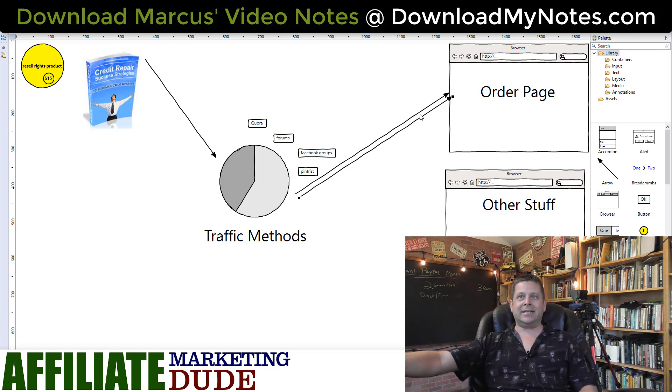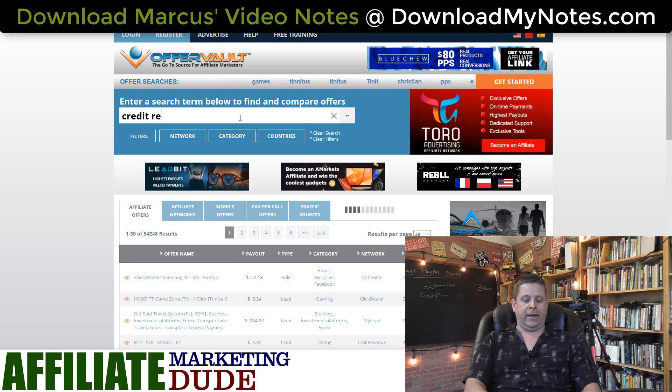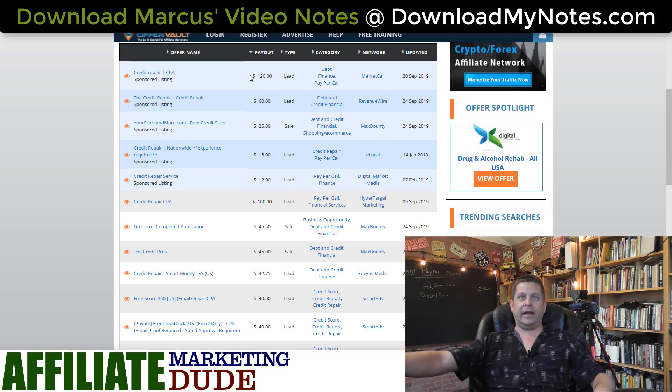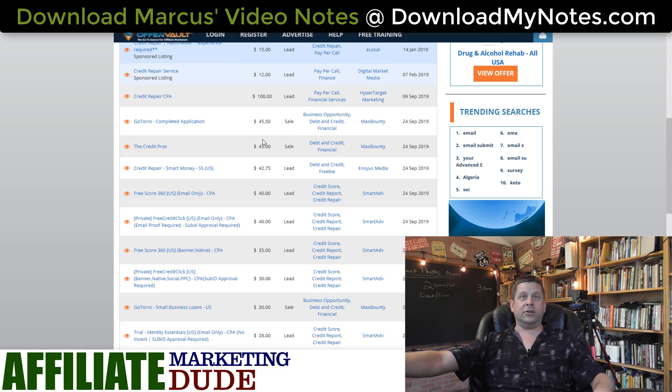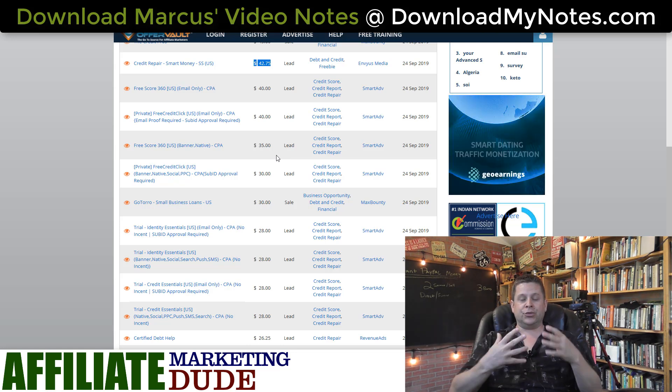Then you can edit the product, the book, or the thank-you page and promote other stuff. This is where it gets really good — I get instant PayPal money, but then I can go to OfferVault and look up credit repair offers. I can see offers where I get paid when people call a phone number, when people apply for credit repair, or when people submit credit repair leads — and these pay $100, $45, $42, and so on. So if I get a couple of sales a day and a couple of leads a day, I'm making really good money.